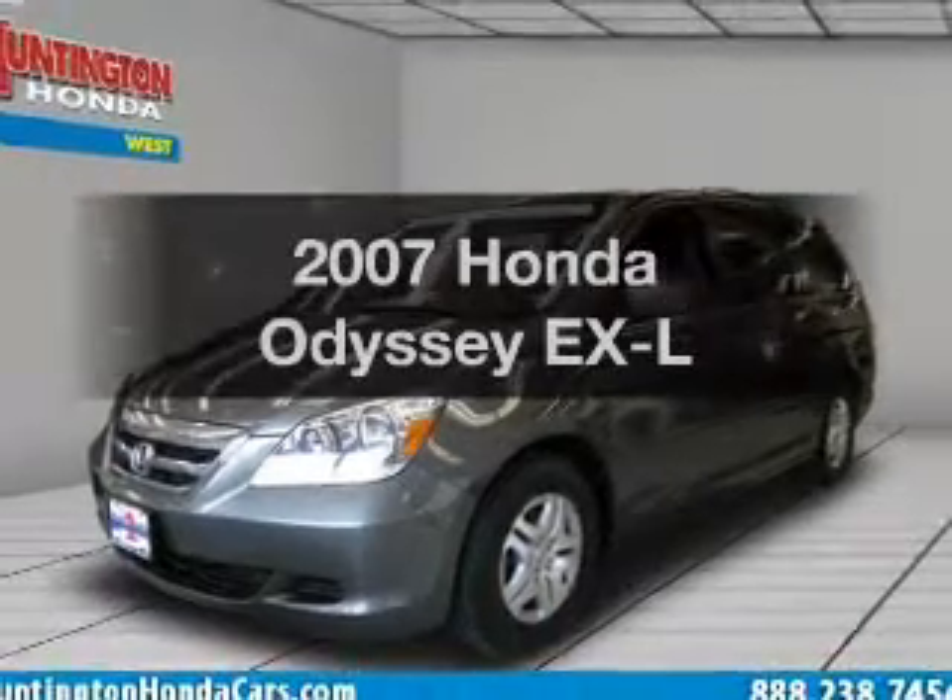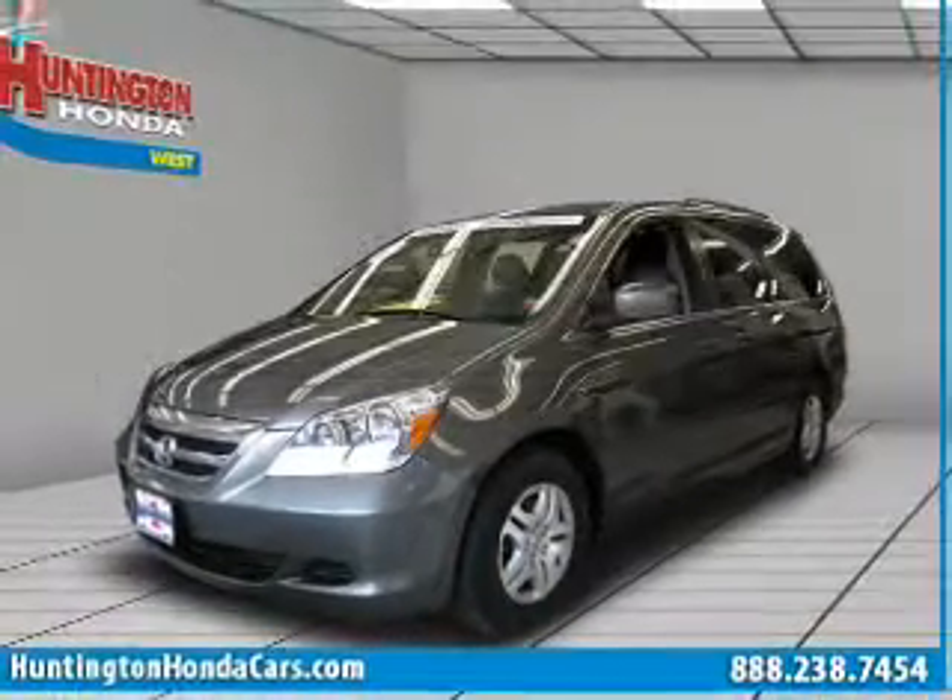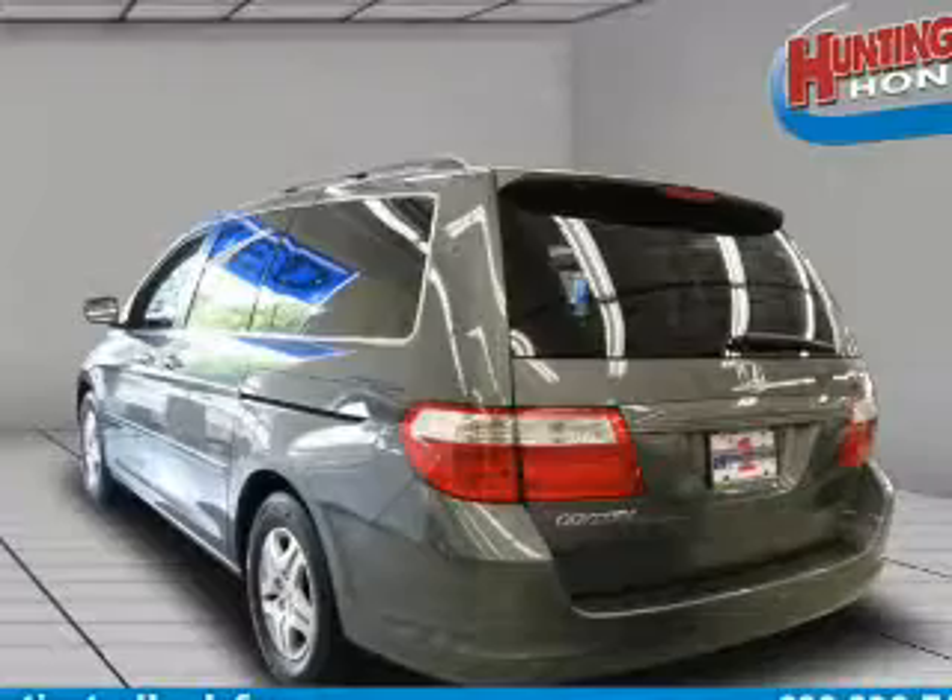Get noticed in this 2007 Honda Odyssey. This is the set of wheels you've been looking for.